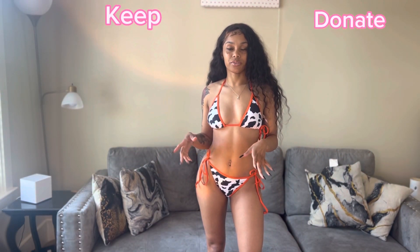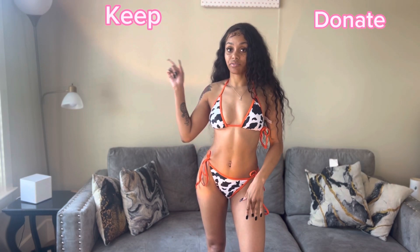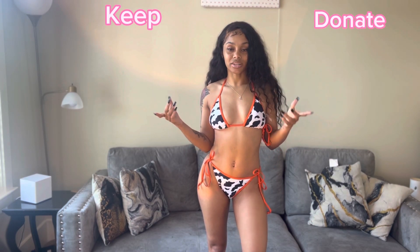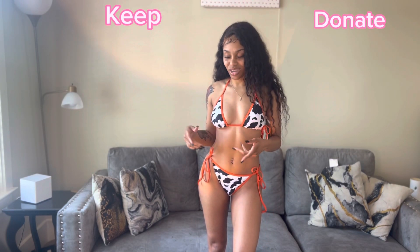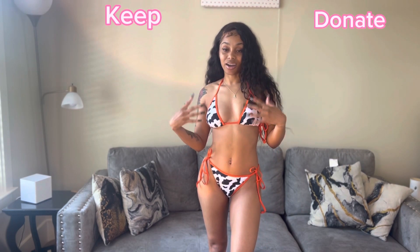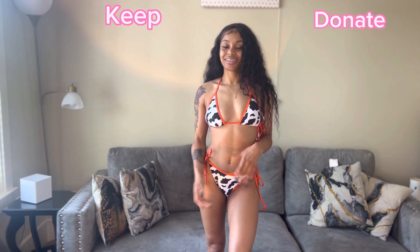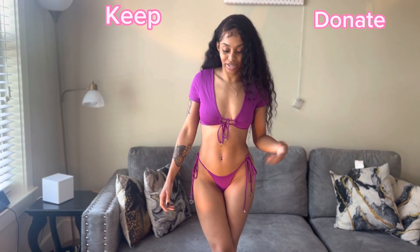So the last two swimsuits before the Way to Man brand were from Shein — I forgot to tell y'all this one is from Shein as well. I really like this one and I'm definitely going to keep it. I remember when everybody started getting this one after Megan Thee Stallion wore it, so I hopped on that. I really like this swimsuit, it's super cute. I love the orange, so we're gonna keep this one.